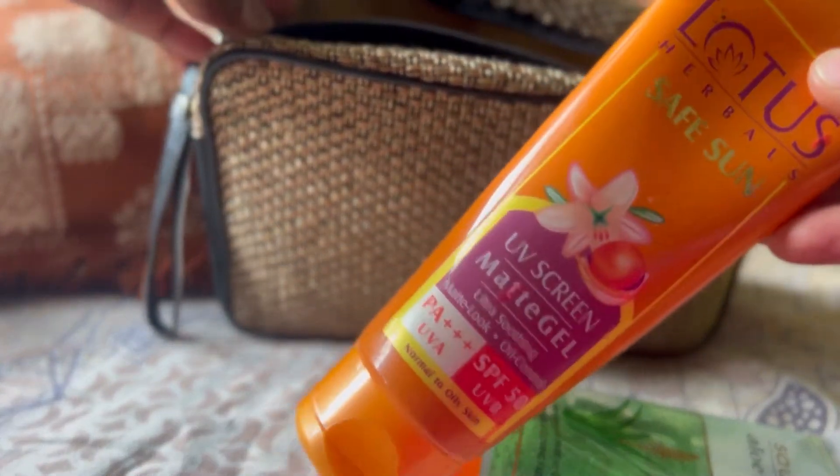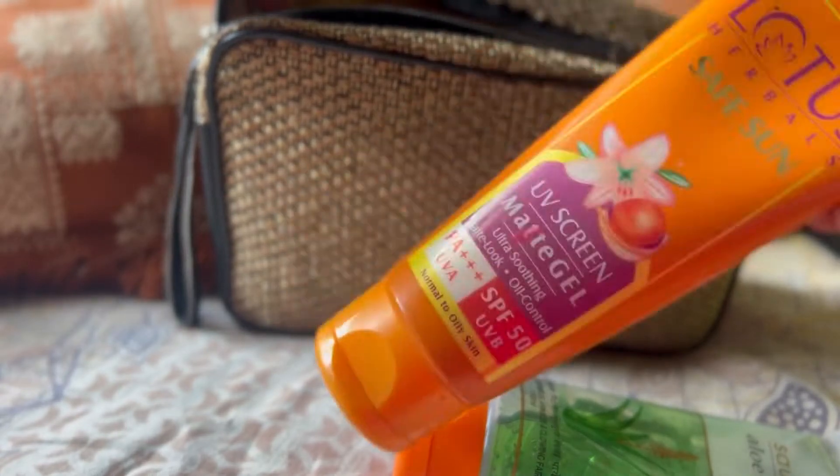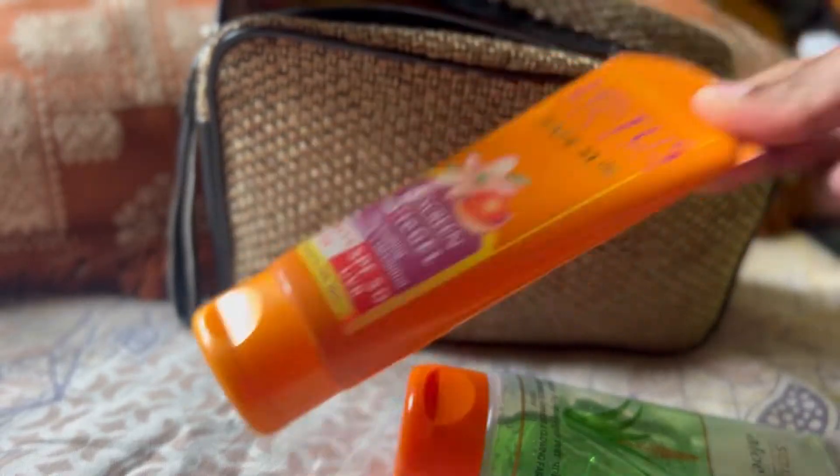Next is sunscreen. Sunscreen is a must for all skin types — oily, sensitive, dry. You can invest in a nice sunscreen. This one is from Lotus.